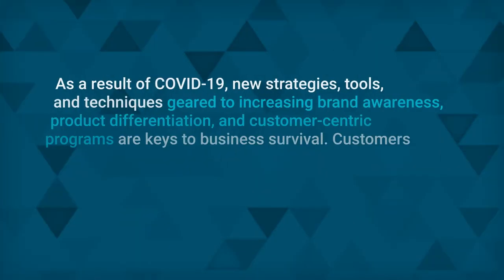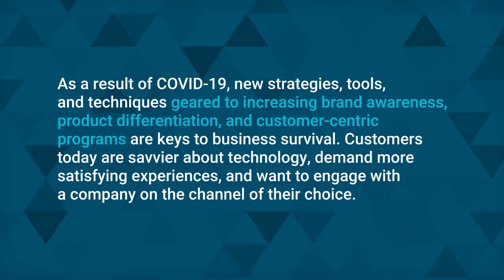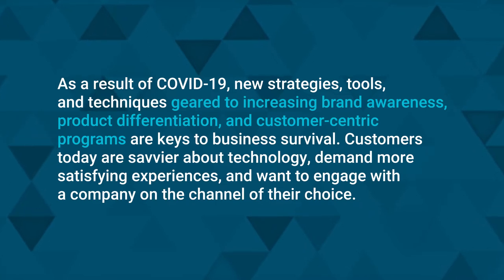Good customer experiences are more critical today than ever before, partly because of the COVID-19 pandemic, which upended sales and marketing strategies and stiffened competition. As a result, new strategies, tools, and techniques geared to increasing brand awareness, product differentiation, and customer-centric programs are keys to business survival. Customers today are savvier about technology, demand more satisfying experiences, and want to engage with a company on the channel of their choice.